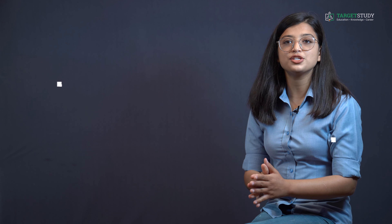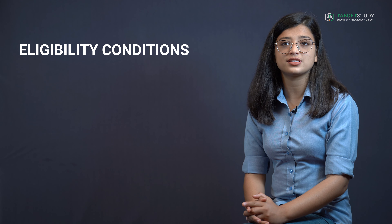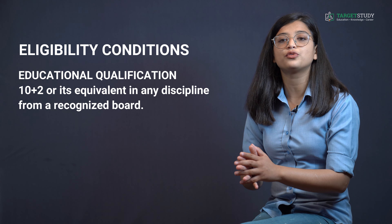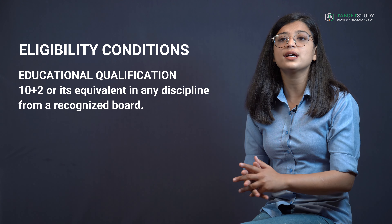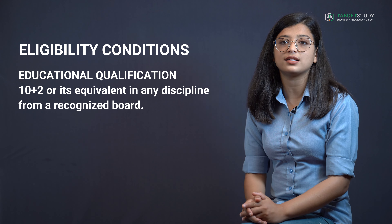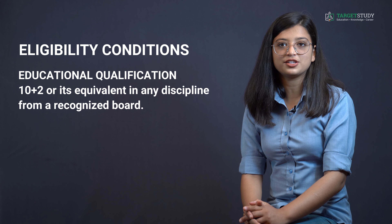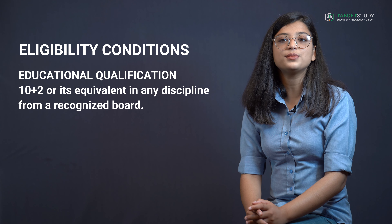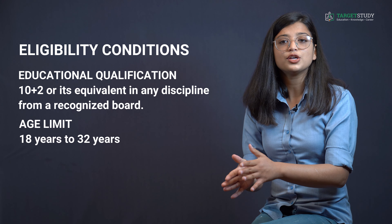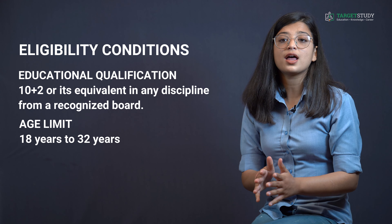To take SSC CHSL exam, one should have completed 12th class or equivalent in any discipline from a recognized board. A candidate who has appeared in the final examination and is awaiting results is also eligible, subject to fulfilling other eligibility conditions. As far as age limits are concerned, candidates should be between 18 years to 32 years for the various posts. Age relaxation in the upper limit is provided to reserved category candidates as per central government rules.